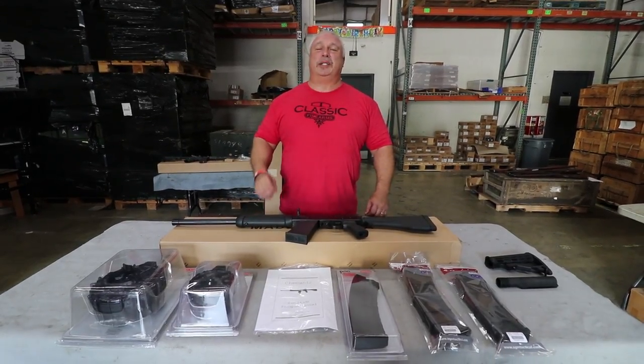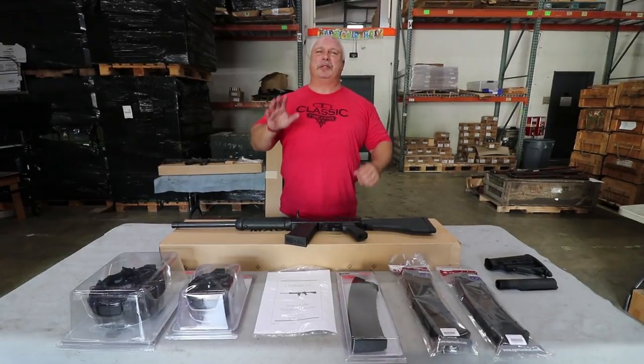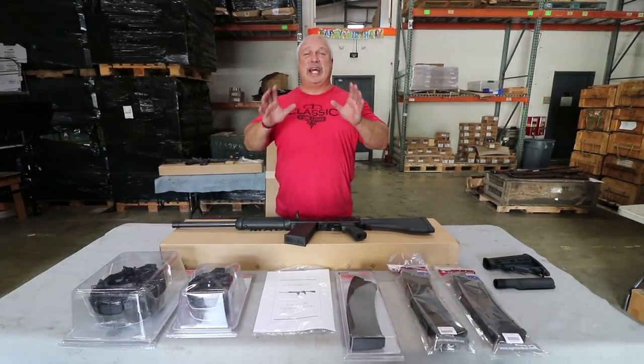Hey everybody, Ben with Classic Firearms here. Today is Tuesday, September the 5th, and we hope you all had a fantastic Labor Day.